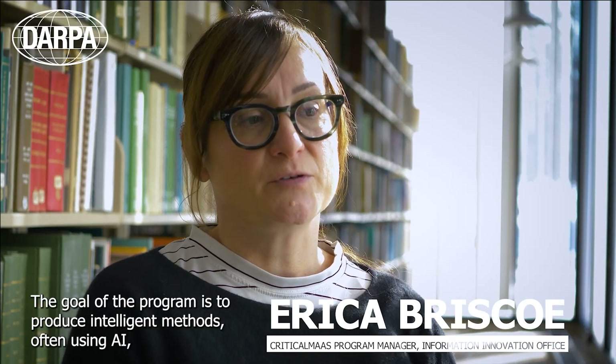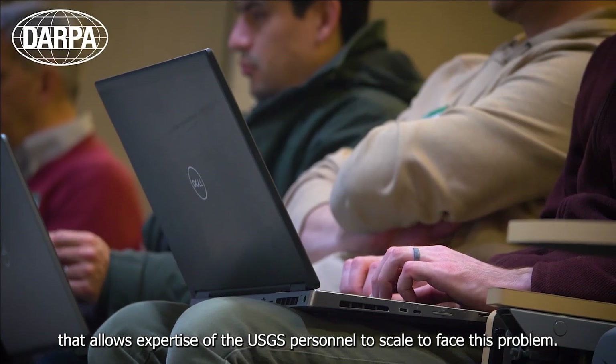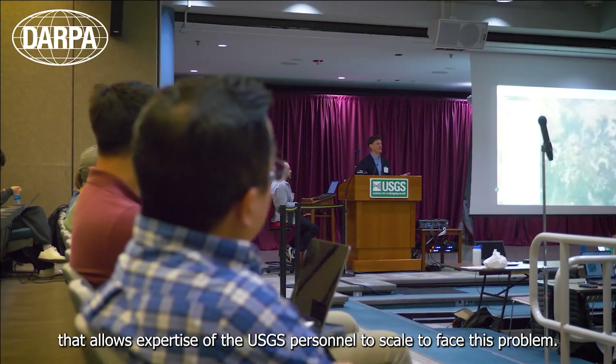The goal of the program is to produce intelligent methods, often using AI, that allows the expertise of the USGS personnel to scale to face this problem.